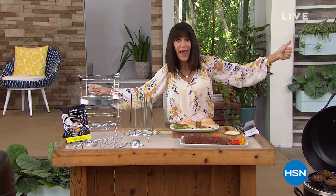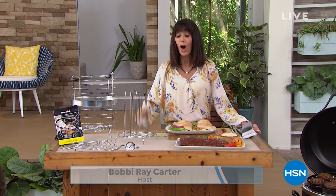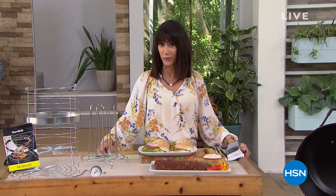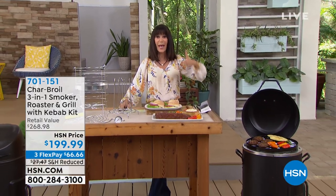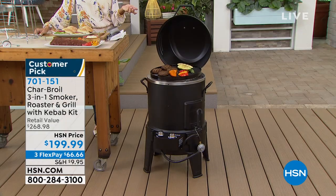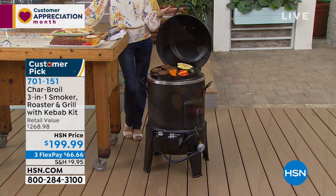It is Customer Appreciation Month — thank you for being here. It's warming up across the country and the first thing we think about is grilling, because there's nothing like the taste of grilled food. Enter the Charbroil Big Easy — 4.6 stars at hsn.com. We've sold hundreds of thousands of these. It is the best-selling, highest-rated grill here at HSN. But it's not just a grill — it's a smoker, a roaster, and a grill all in one.